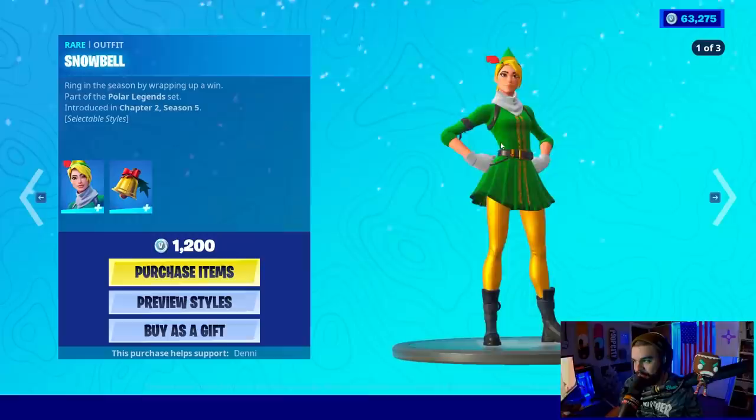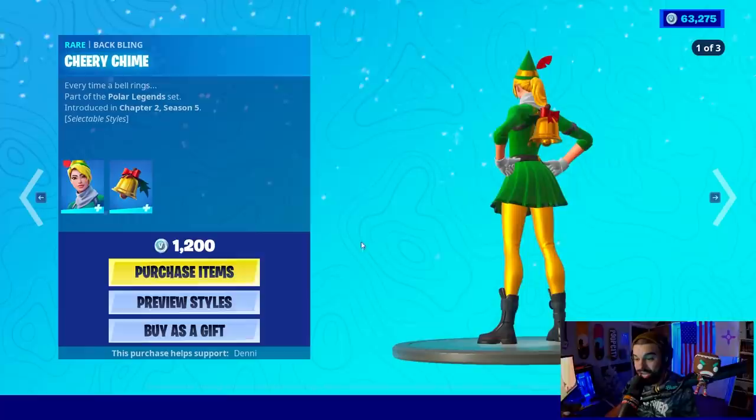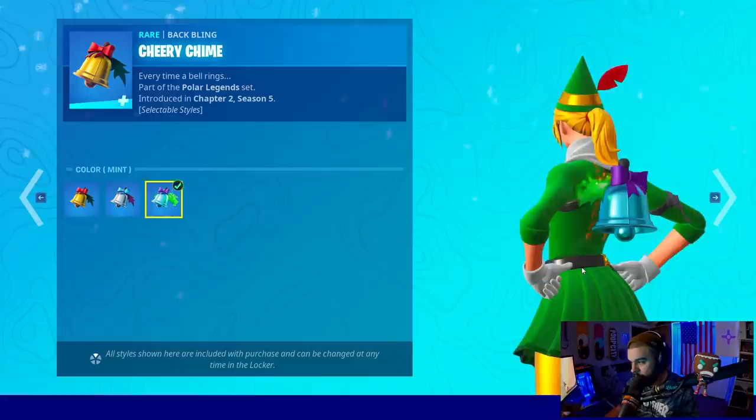We have three edit styles: default, blue, and mint. I like the blue one — the blue one is great. And then the back bling is the Cheery Chime. Selectable styles — that's a nice bell, look at that one. This is cool, it's pretty good, this is nice.